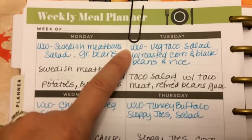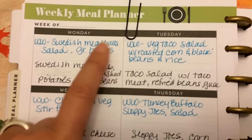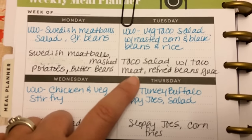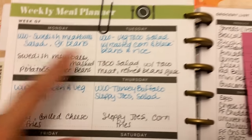Tuesday I'm going to do a vegetarian taco salad with roasted corn, black beans, and rice. The family will have a regular taco salad with ground beef taco meat, refried beans, and I'll have guacamole and sour cream.